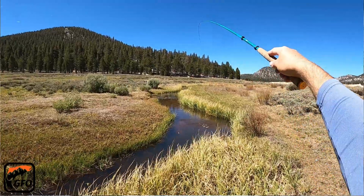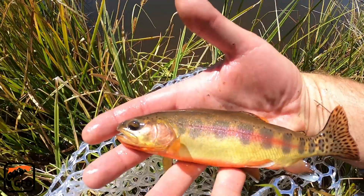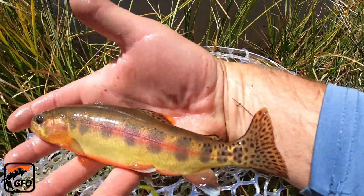Heritage Trout Mapping Episodes. In these episodes, we chase down heritage trout populations and discuss the life history, evolution, and conservation of native trout species.